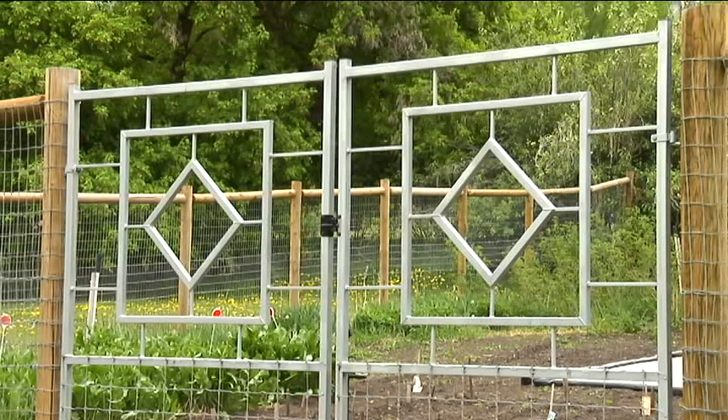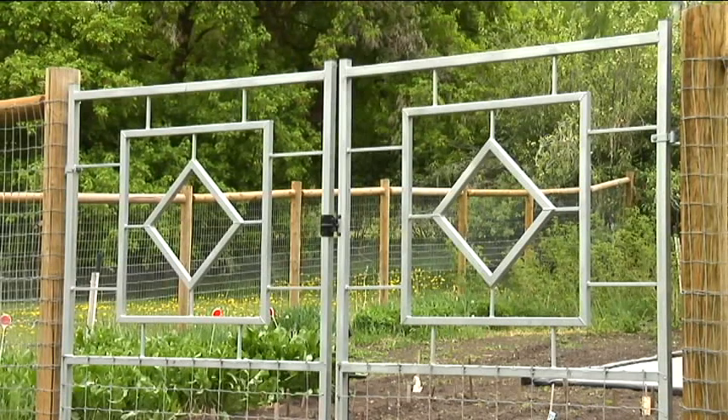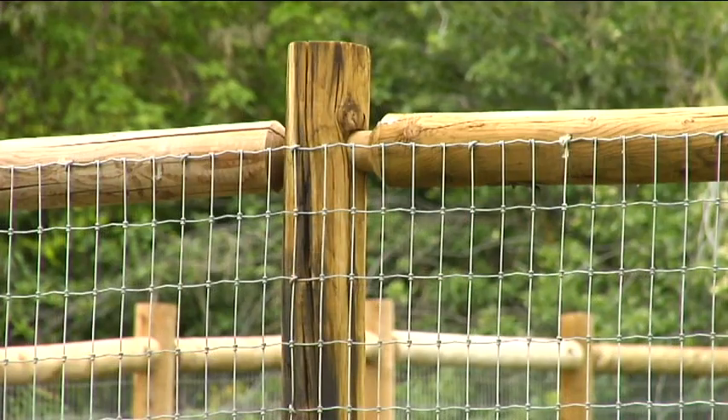Did you design the gate, too? Yes. With her input, of course, we designed the gate for her, and we built it. We built the gate at our shop and then installed it, and we installed the fence as well.